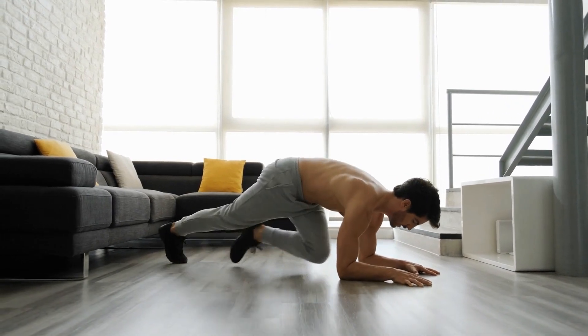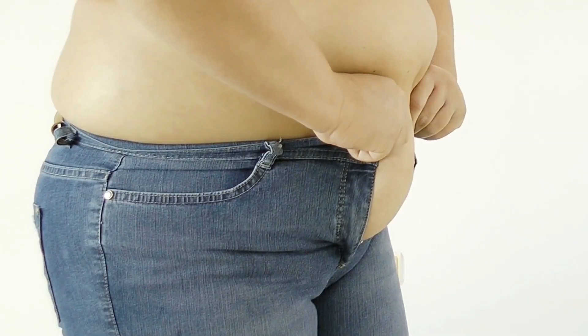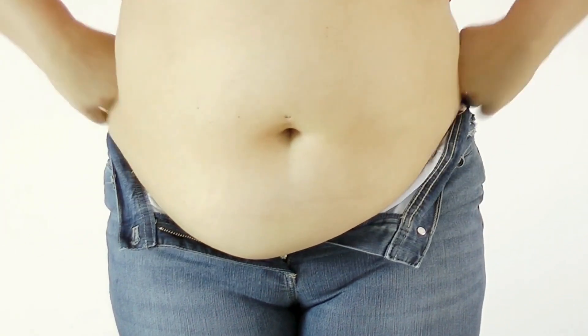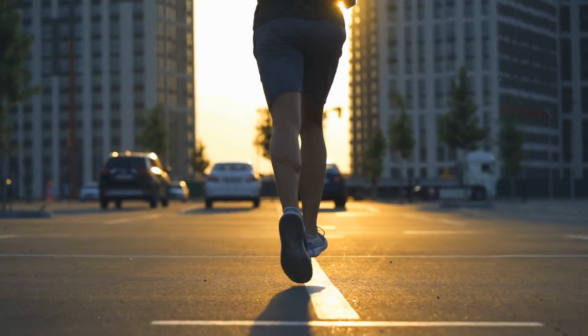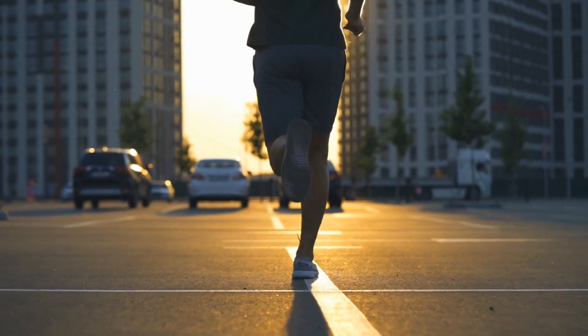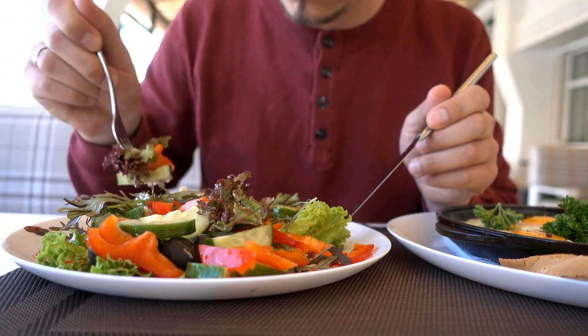To effectively lose lower belly fat, it's essential to incorporate these abdominal exercises into a comprehensive workout routine. Combine them with cardiovascular exercises like running, swimming, or cycling to boost overall fat loss. Aim for at least 150 minutes of moderate-intensity cardio per week.